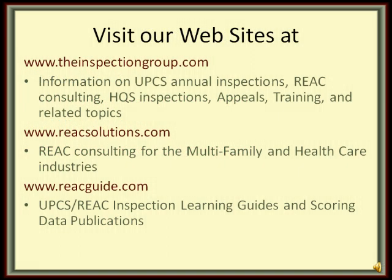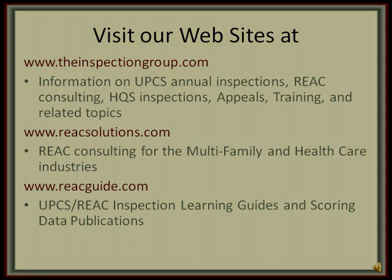Please also visit our websites: www.theinspectiongroup.com for information on UPCS Annual Inspections, REAC Consulting, HQS Inspections, REAC Appeals, Training and Related Topics; www.reacsolutions.com for REAC Consulting for the Multifamily and Healthcare Industries as well as Customized REAC Training; and www.reacguide.com for UPCS REAC Inspection Learning Guides and Scoring Data Publications.